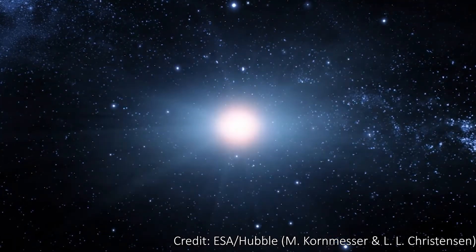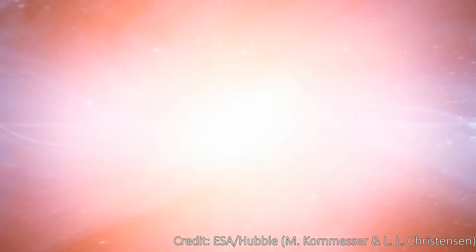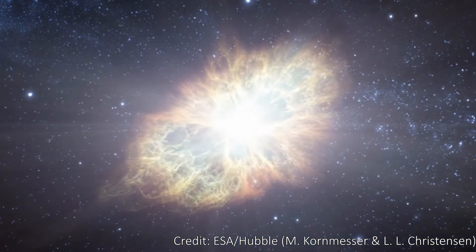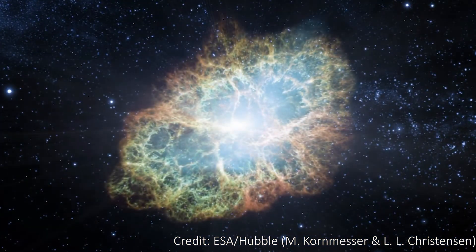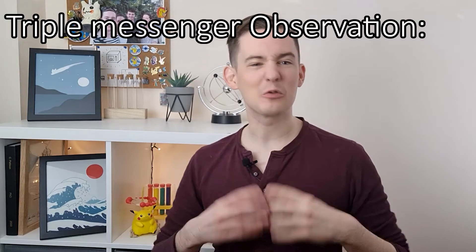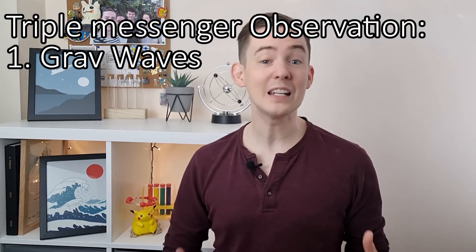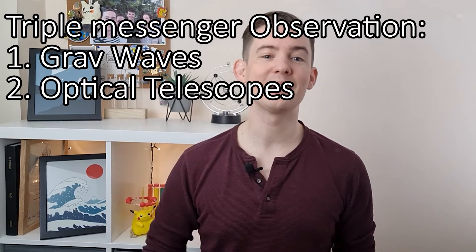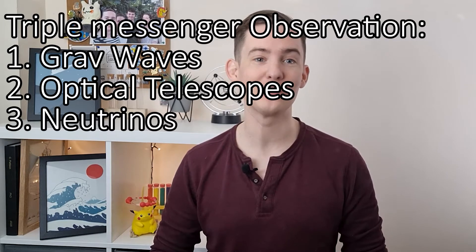The other possible source that future ground-based detectors might see is supernova explosions, which would be incredibly exciting. Supernovae are the deaths of massive stars that have run out of fuel and end their stellar lives in a massive explosion. A sensitive enough ground-based detector could see these if they were close enough — probably within our galaxy — as these explosions are expected to produce gravitational waves in the frequency range LIGO can see. This could lead to our first ever triple messenger observation: gravitational waves, optical telescopes, and even the naked eye, plus a large number of neutrinos.